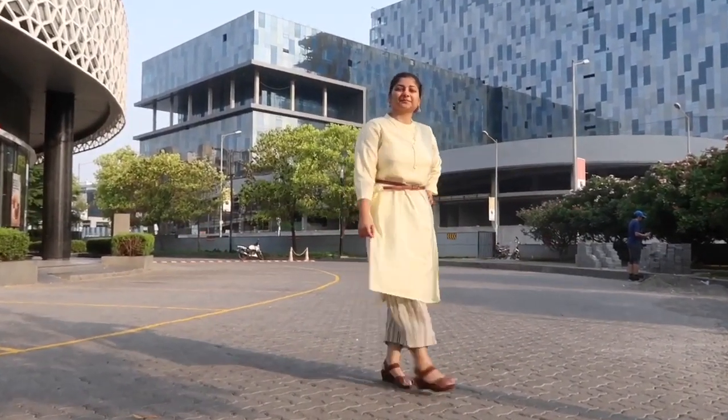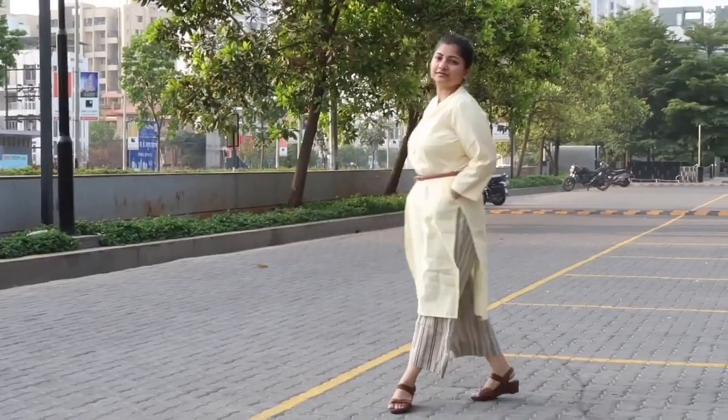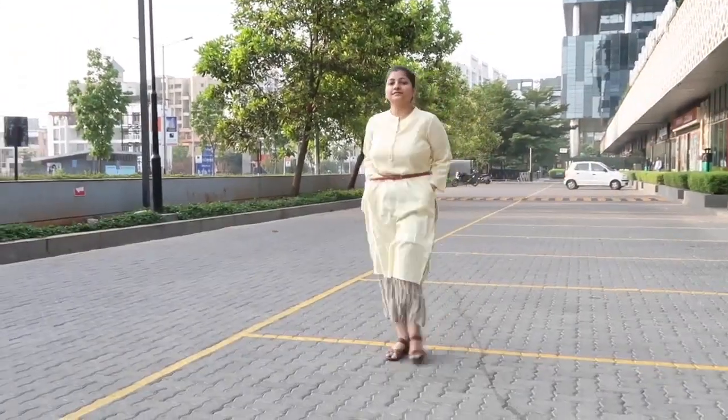You can see how just adding a belt is giving an indo-western feel to the white look. It also fits best if the color of your heel and belt matches.